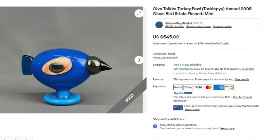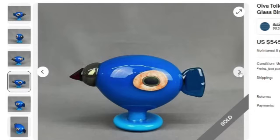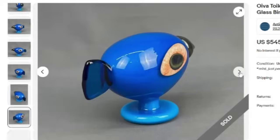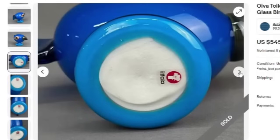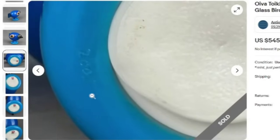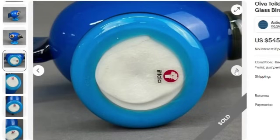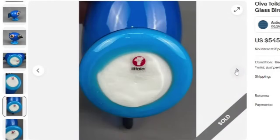Next, this one is pretty cool. It's an Oiva Toika Turkey Fowl Annual 2005 Glass Bird Iittala Finland. It does say mint. This one sold for $545, and this was a U.S. seller. Beautiful glass paperweight. Here on the bottom you can see that Iittala sticker as well as the number 2005, so you would be able to identify it with that sticker.